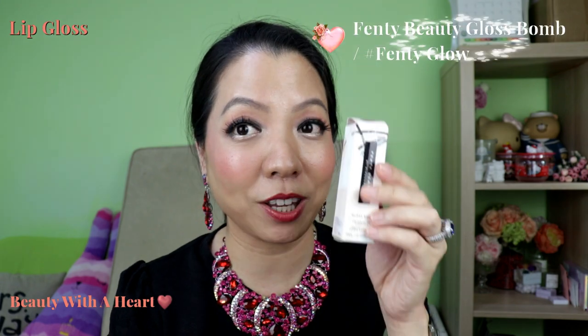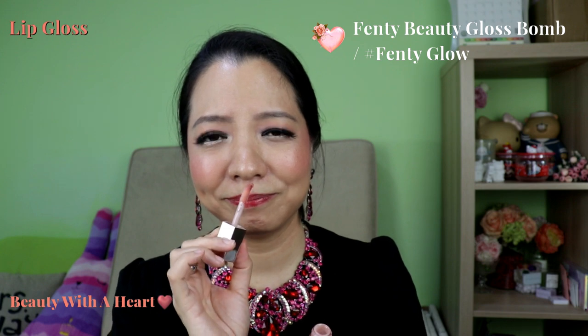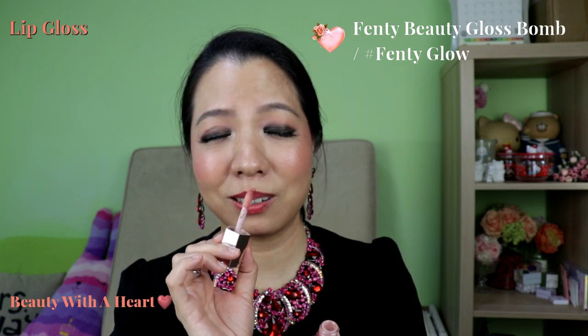Now for the lip gloss. The first I'd like to start with is the Fenty Beauty lip gloss. It has what I call a soda drink smell that will linger on the lips, but other than that the colour is very translucent and it's very glossy. All the lip glosses I'm going to mention are not sticky — they feel very comfortable on the lips without sticking, and the texture is not too thick.